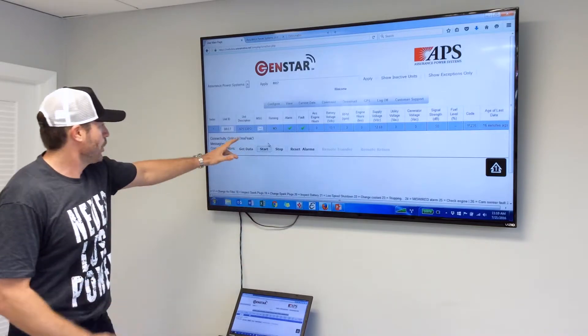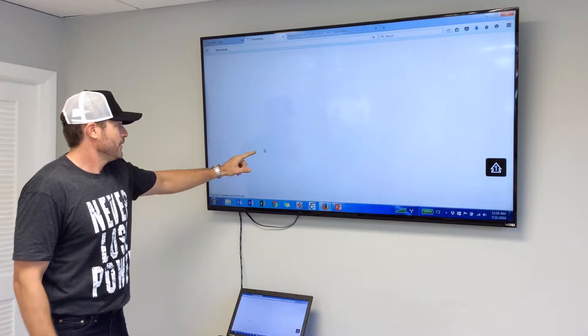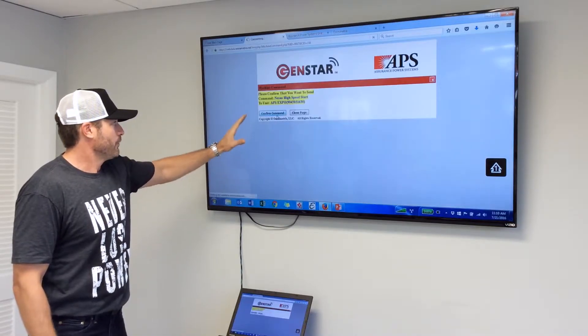So what we're going to do is show you here — it's as simple as pressing a mouse click, pressing the start button, and confirming the command.